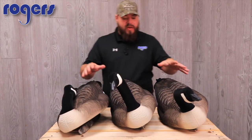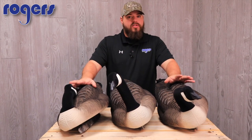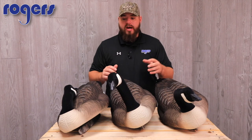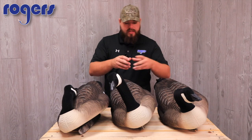These six-pack fully flocked extreme geese go on our website for $199.99, and that's with free shipping. That's a really good deal because the painted versions are $190 — so just ten bucks more and you've got a fully flocked floater.